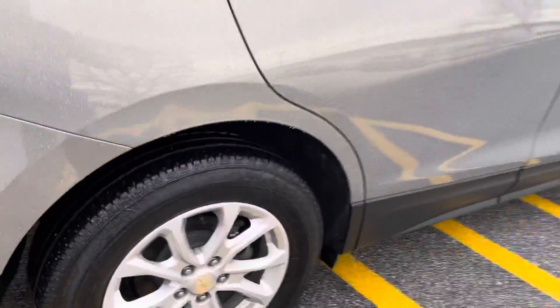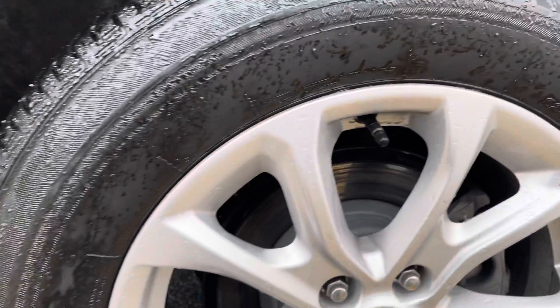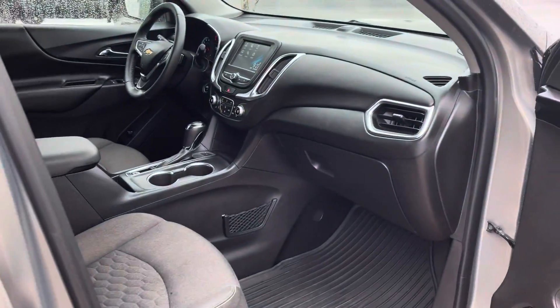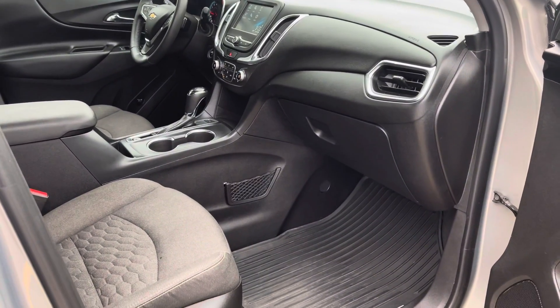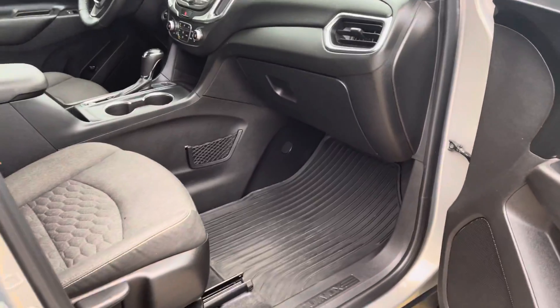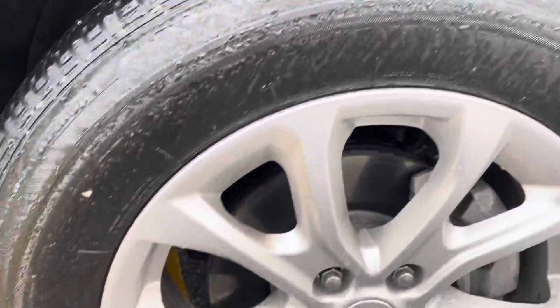Moving on to the passenger side of the vehicle. Again, wheels in excellent shape. This vehicle also has OnStar and Wi-Fi, so with a subscription you can get that as well. There's those all-weather mats again.